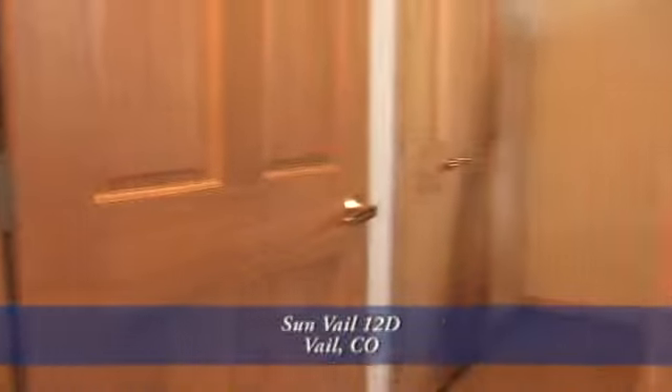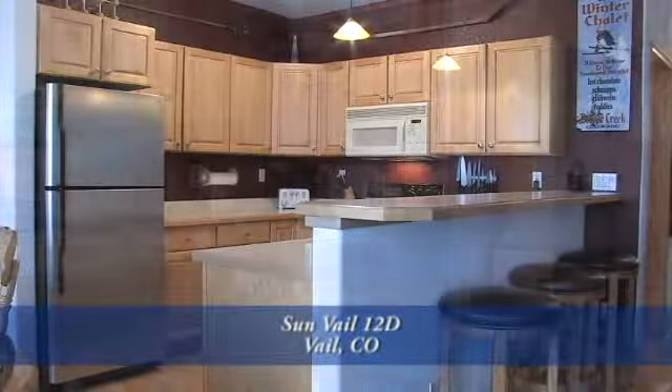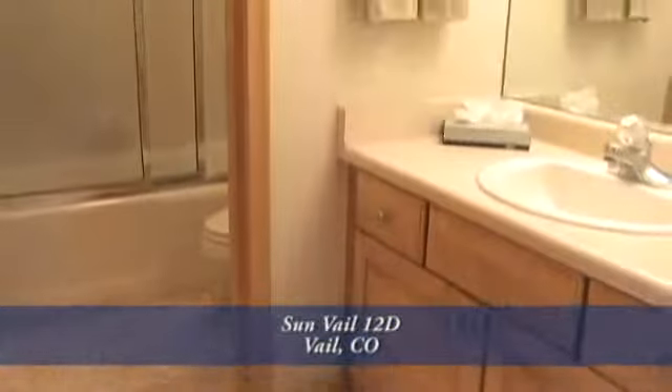Next to the master is the second bedroom. This unit comes fully furnished and appointed — all you need to bring is your toothbrush. There's one other full bath just off the bedroom that has the same appointments as the master bath.